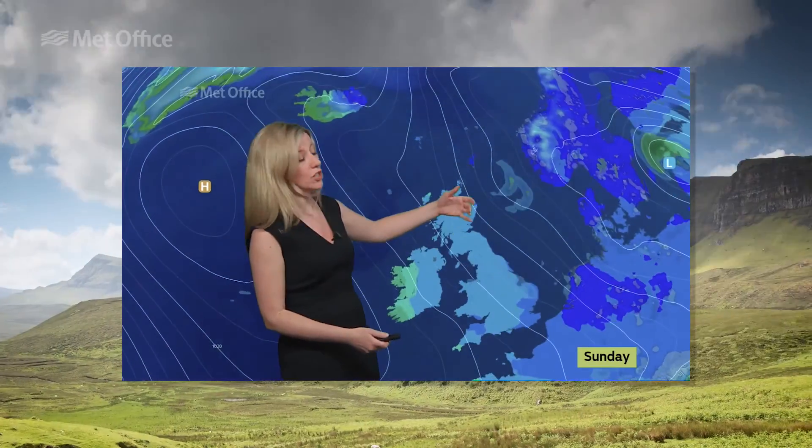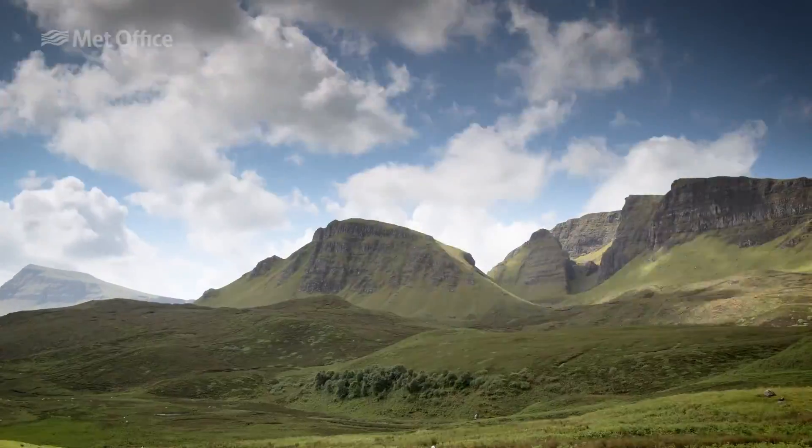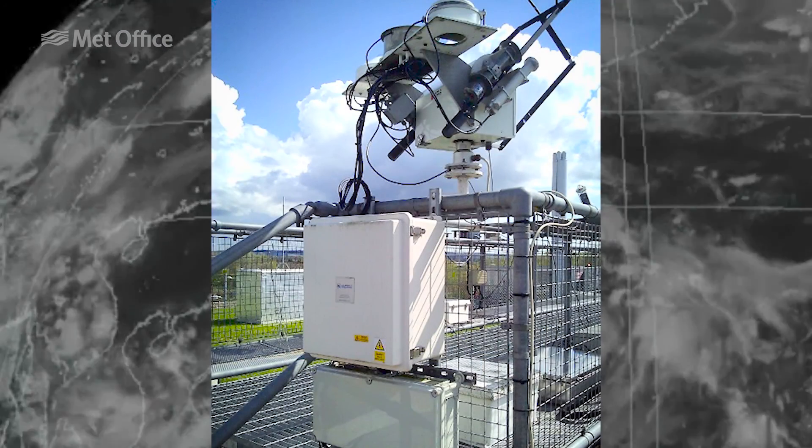To forecast future weather, you need to know what the weather is doing right now. To do this, Met Office observations gather weather readings from across the globe.